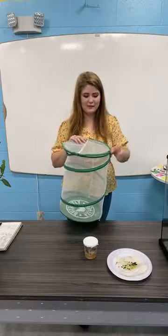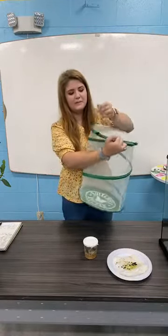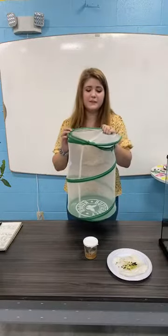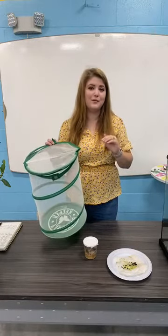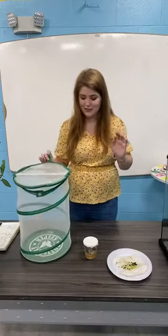This one has a little velcro closure, and you can also zip it up, which is going to keep your caterpillars inside. The smaller your caterpillars are, the more likely they are to escape — there's something about the smaller ones where they just want to go everywhere, so keep an eye on them.